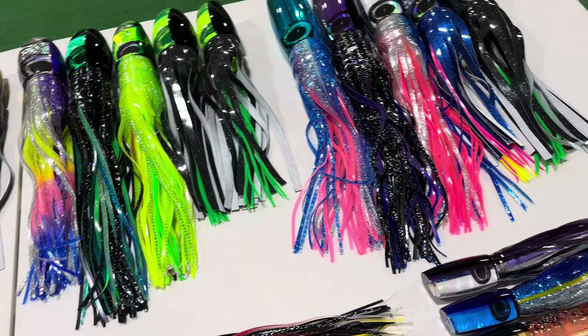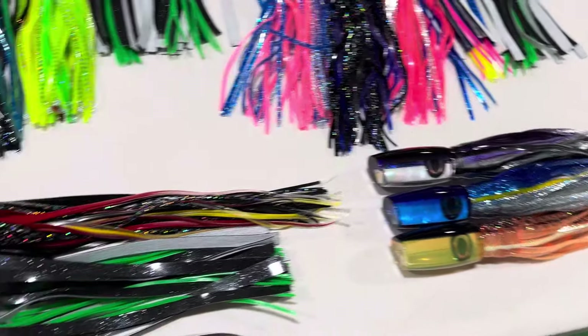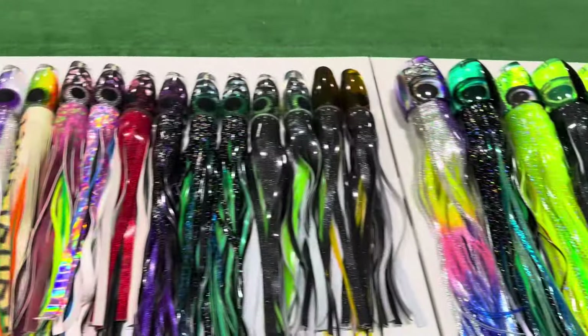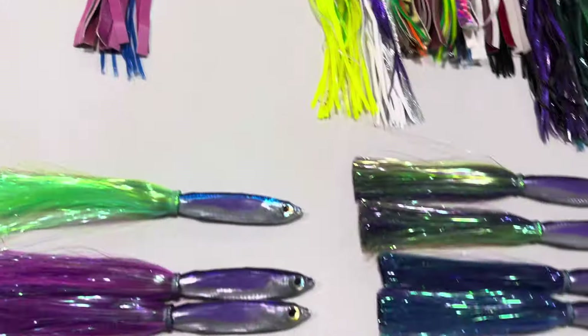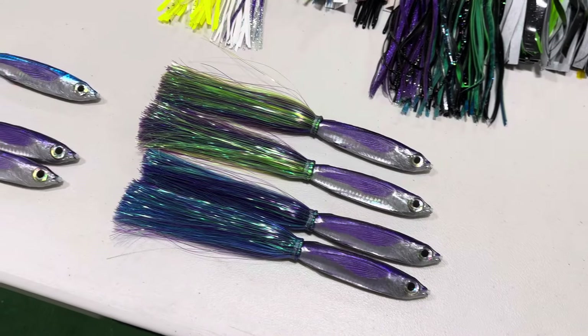That being said, let's just get into the new product this week. We have Moyes Lures — a new stash of Moyes Lures here. We have Coggin Lures and some Alohas. Let's go ahead and just start with the Aloha since we're right here.